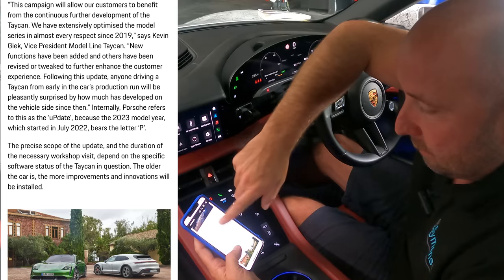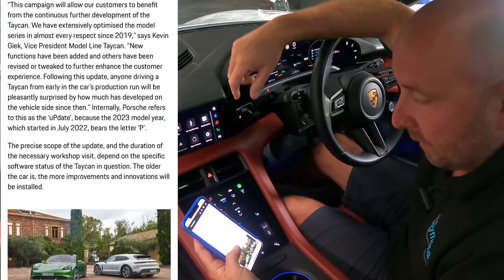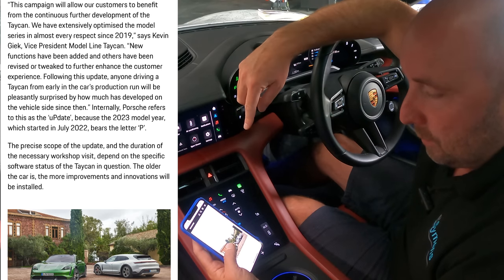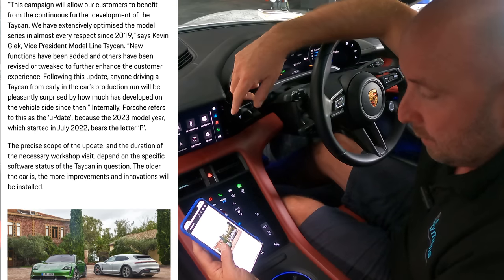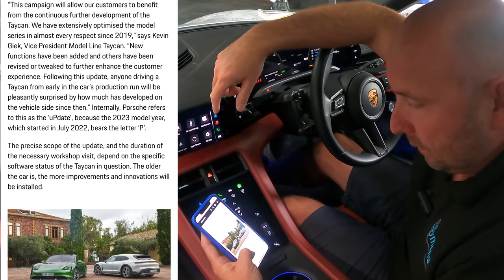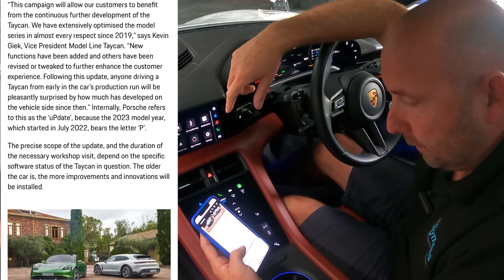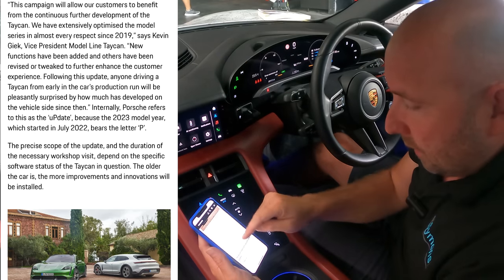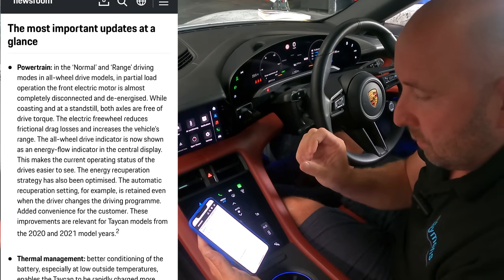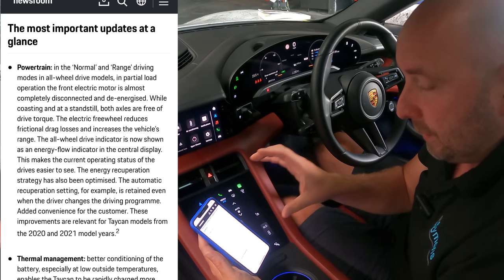The newsletter reads that the campaigns allow customers to benefit from the continuous further development of the Tycan. The precise scope of the update and duration of the necessary workshop visit would depend on the specific software status of the Tycan. Mine had a bigger update a few months ago, so I'm reasonably up to date. They had the car for a couple of days. The most important updates at a glance — powertrain: in normal and range driving modes, partial load operation from the front electric motor is almost completely disconnected and de-energized, so while coasting and at standstill, both axles are free from drive torque.